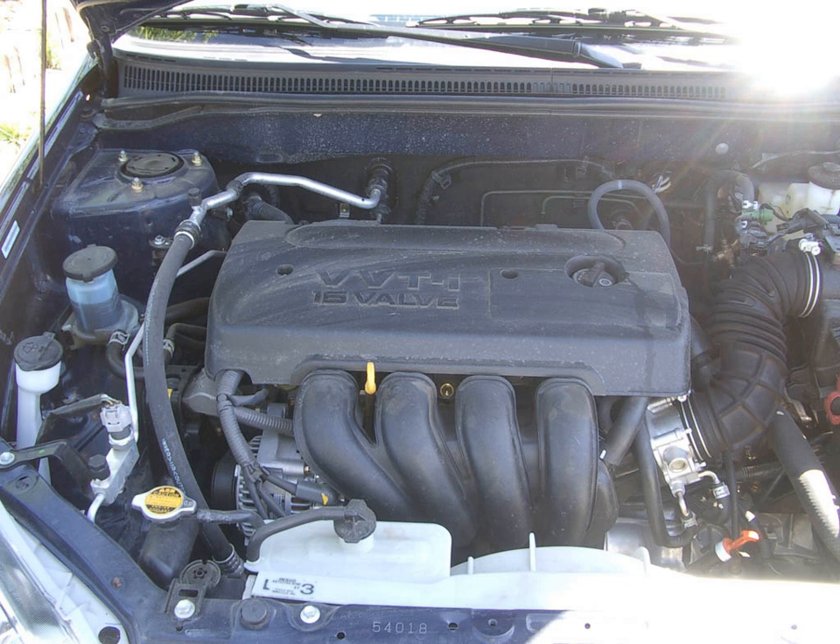The 2ZZ-GE is a 1.8L, 109.6 cu in version built in Japan. Bore x stroke is 82 mm × 85 mm (3.23 in × 3.35 in). It uses multi-point fuel injection and VVT-Li, and features forged steel connecting rods. Compression ratio is 11.5:1, necessitating premium gasoline of 91 octane or above in the R+M/2 scale used in North America.